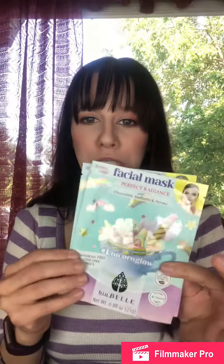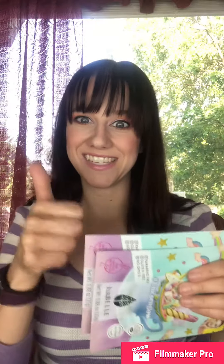It looks like I got some facial masks. These are from Bio Belle. Looks like I got a couple of IMAX — are they the same? Yes, they are the same. It looks like I got the Perfect Radiance with Chocolate, Mulberry, and Honey for Unicorn Glow. These look interesting. Bio Belle — they are cruelty free, so yay.